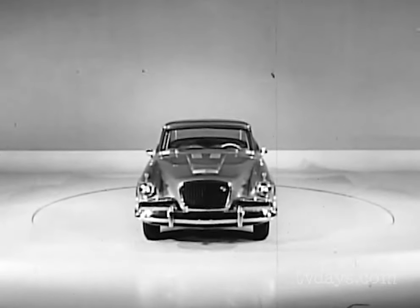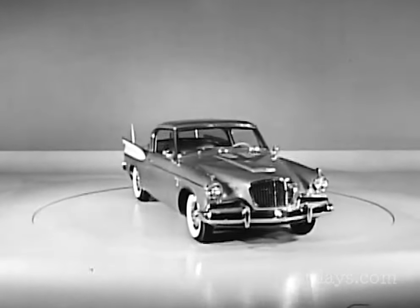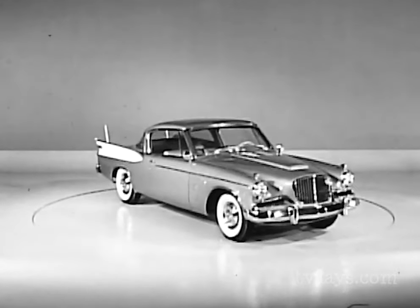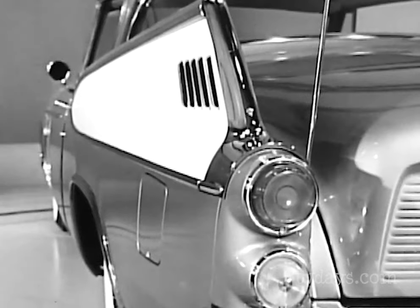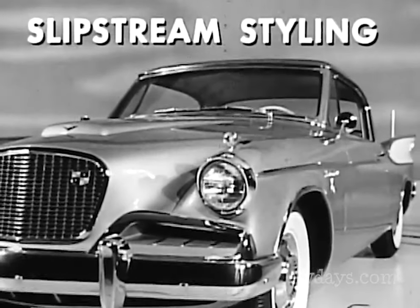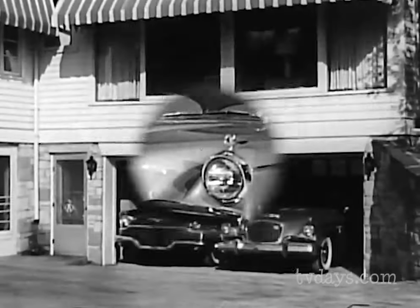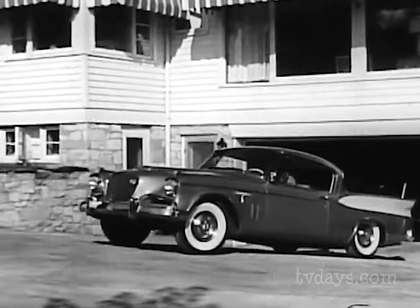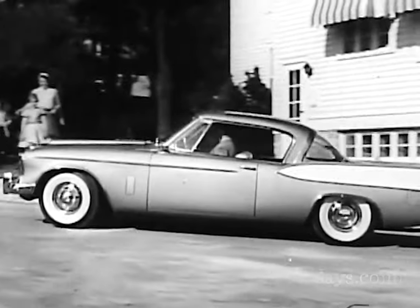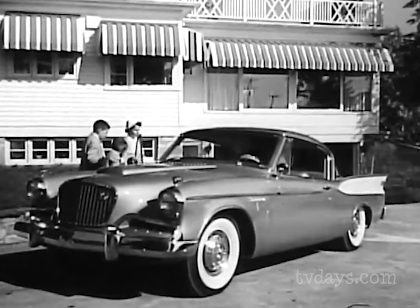Let's get a closer look in the quiet of our own private showroom. Here's the 57 Golden Hawk. From the smart, exclusive look of the smooth, sleek hood to the fabulous flying fins at the rear, exclusive slipstream styling gives you the feeling of flight even at a standstill. Now for some newsreel action film of Studebaker 57 on the go. Here's the Golden Hawk living up to its reputation as America's first family sports car, with room for five.